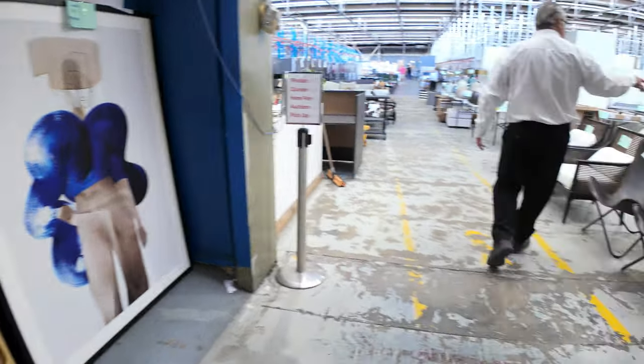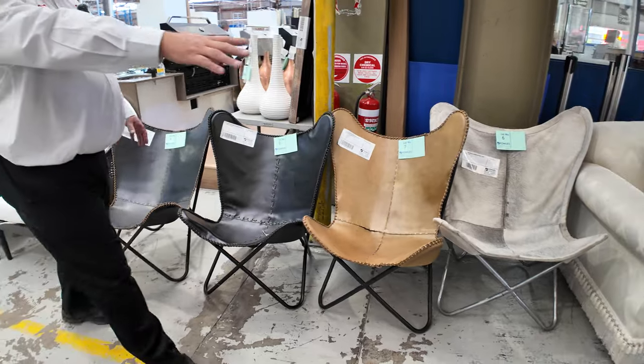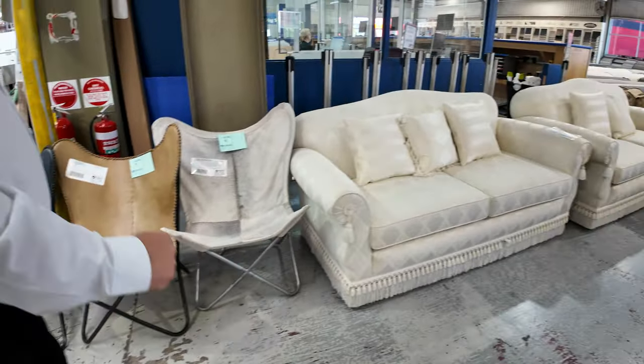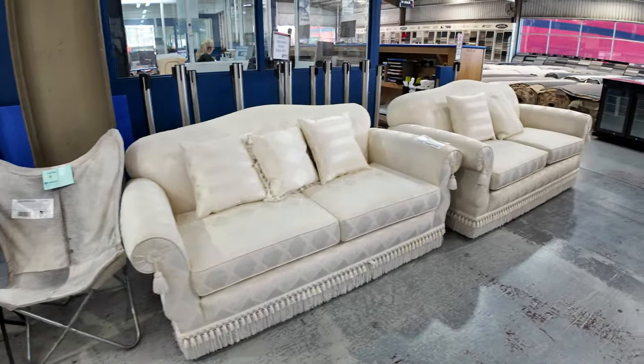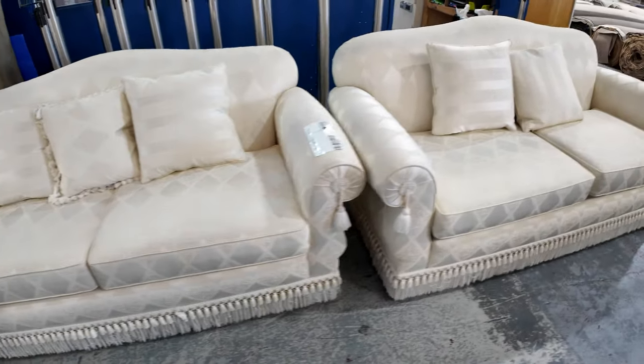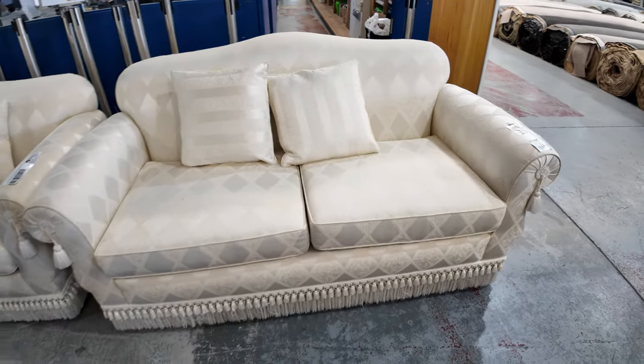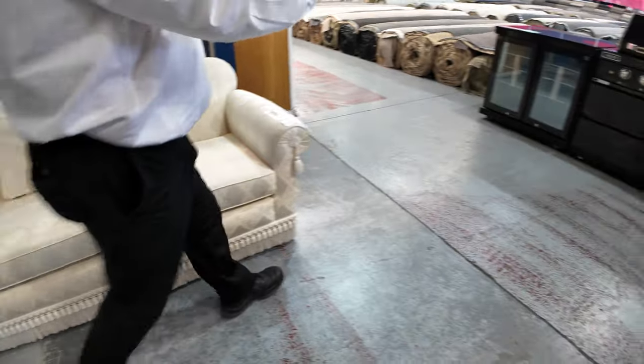We've got some more gear through the kitchen — we'll show you that in a sec. But just before we go in, we've got these beautiful antique couches. They've come out of really high-end home styling. They are secondhand and have been used in home styling and all sorts of gear, but they're in really good nick. They'll go lovely in the auction tomorrow.